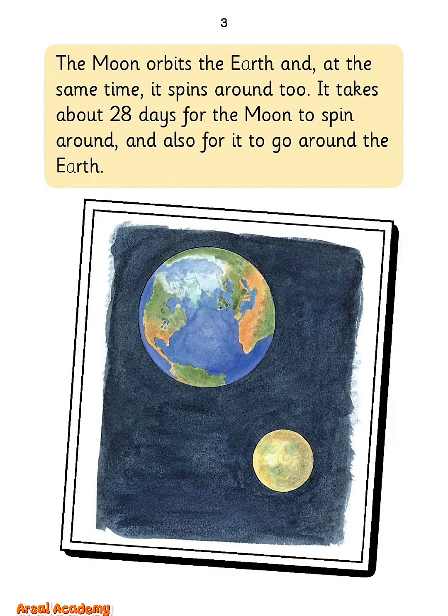The moon orbits the Earth and, at the same time, it spins around too. It takes about 28 days for the moon to spin around and also for it to go around the Earth.